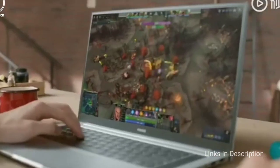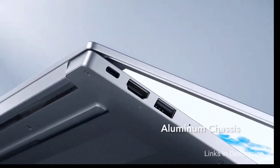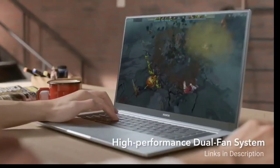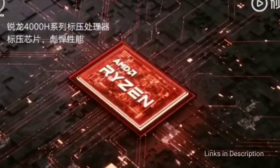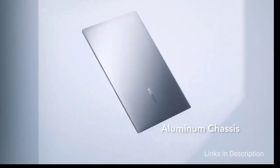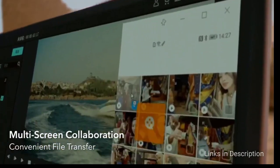The Magic Book Pro offers the latest-generation AMD Ryzen 5 processor with integrated Radeon graphics. Other key specs include a 512 GB NVMe SSD, 16 GB DDR dual-channel RAM, an HDMI 2.0 port, three USB 3.2 Gen 1 Type-A ports, a single USB Type-C port, and an audio jack. The Honor Magic Book Pro stands out for those seeking something beautiful, thin, light, and powerful for productivity, priced at $1,063. Links are in the description for various countries — please check availability and price in your country.